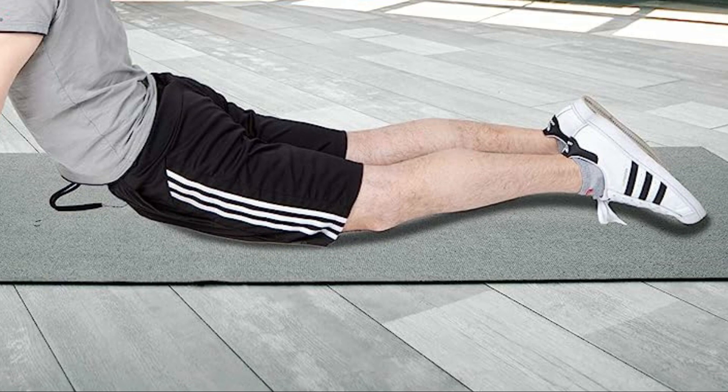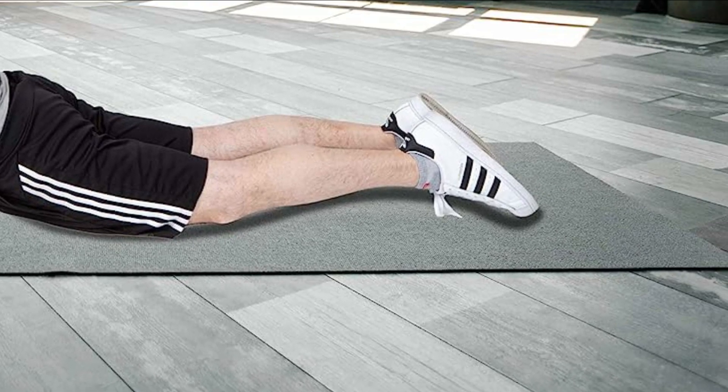As essential yoga props, foam blocks become your trusted companions, extending, supporting, and deepening your stretches while aiding in improving your range of motion. Embrace the assistance of foam yoga bricks to elevate your yoga and Pilates routine, as they provide extra support and help you achieve proper alignment when exploring new poses. Whether used individually or stacked together, these versatile blocks offer endless possibilities for added height and support, enabling you to venture into deeper stretches with confidence.